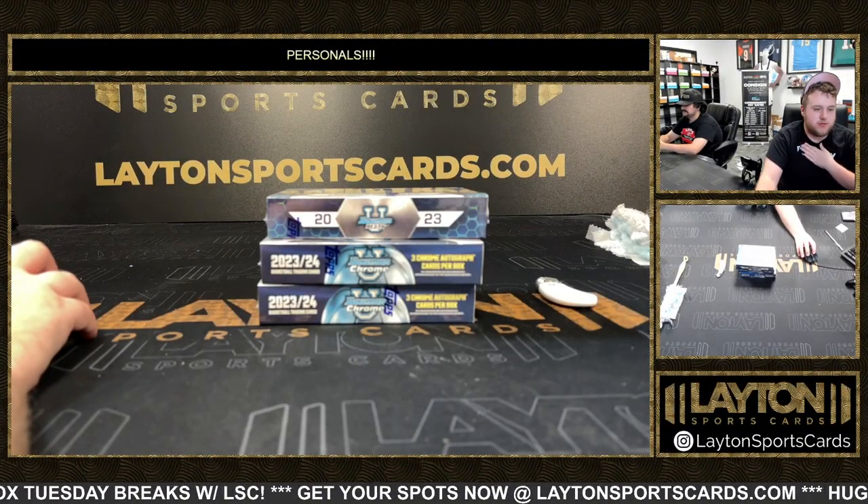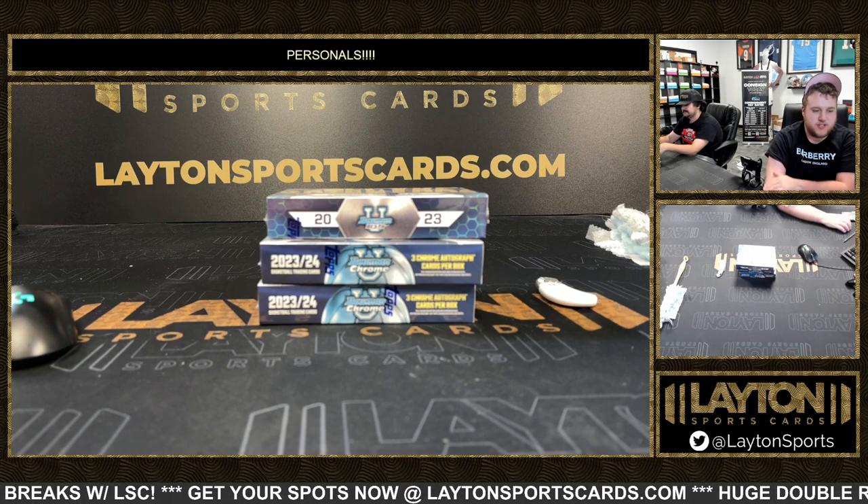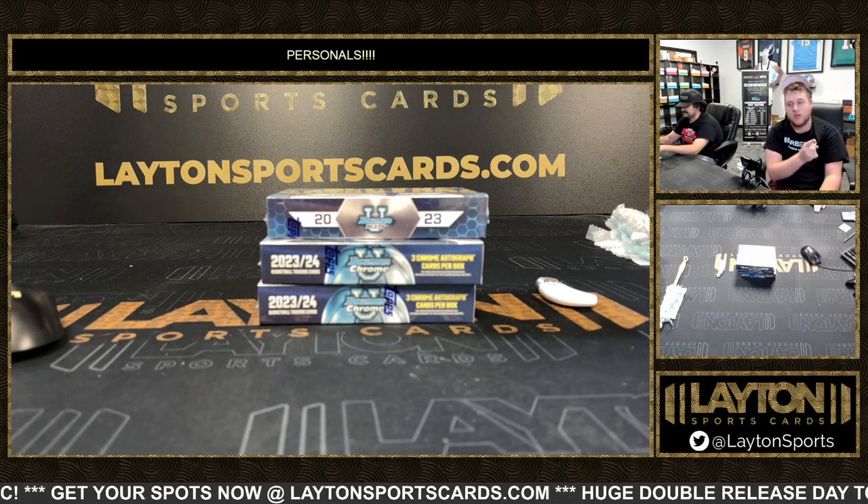What's going on everyone, Sam here with Leighton Sports Guards. We're in three boxes for Peter A. We've got one 2023 Bowman's Best University Football Delight and two 2023-24 Bowman University Chrome Basketball Delights. So good luck here, Pete. Let's do it, buddy.